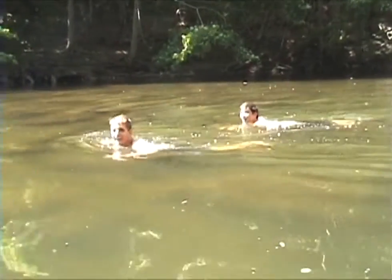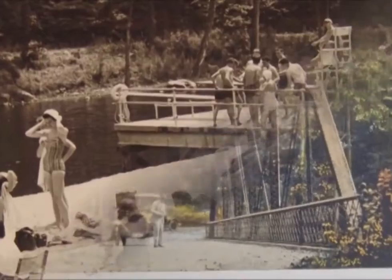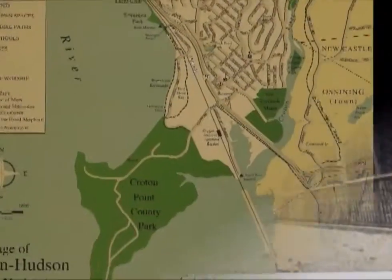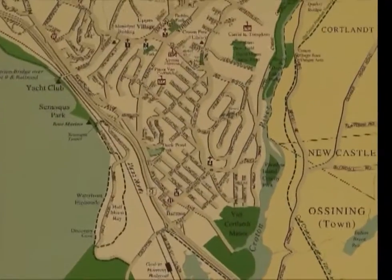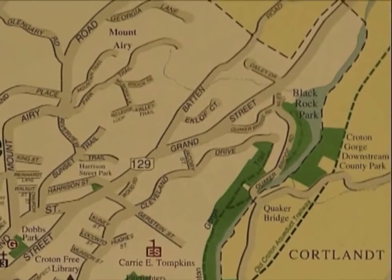In official use since the 40s, it replaced its predecessor, Black Rock, another lovely location just beyond the Quaker Bridge. The village wellhead, the source of the finest water in Westchester County, marks the border between the village of Croton and the town of Cortlandt.